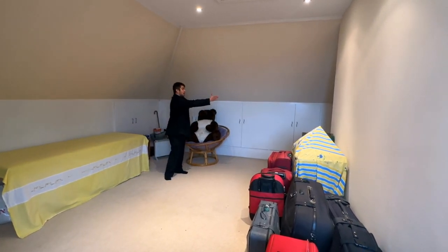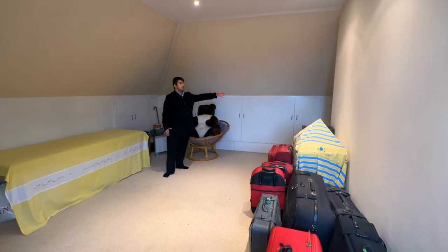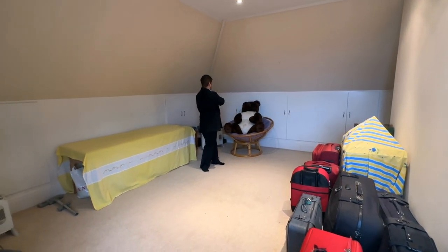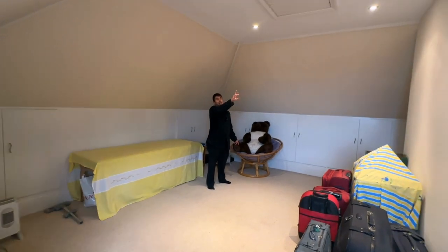It does wrap all the way around so there are more storage areas here. Essentially there is another room to your right. And not to mention you've got eave storage that spans all the way around these rooms and even storage above us.